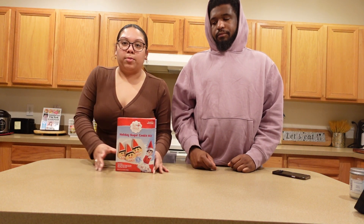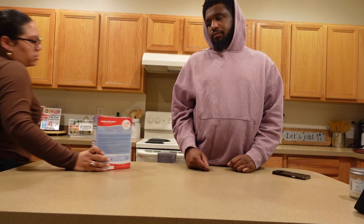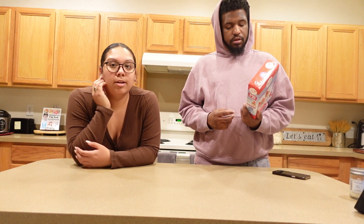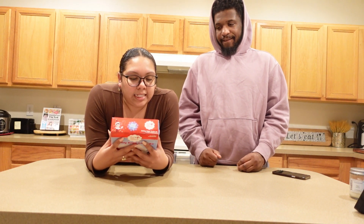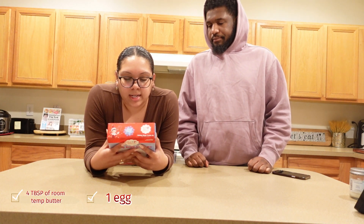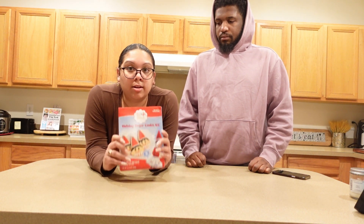These are the cookies that we're making — a holiday sugar cookie kit. Y'all probably saw in the last vlog Devin was picking them up. Have you ever decorated cookies? I've never sat and decorated cookies with icing and stuff. I have like once before. So here's what we need: four tablespoons of room temperature butter, one egg, and for the icing, five teaspoons of water and one cup of powdered sugar. Let's go gather things.